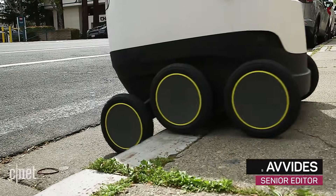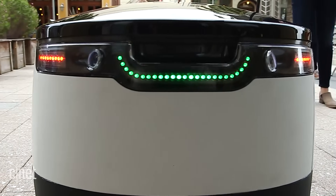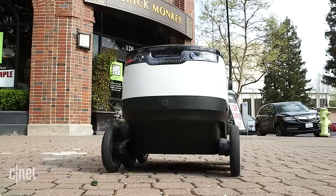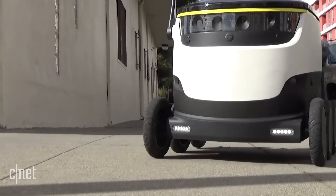What can mount a curb, has six wheels, and is bringing a fresh burrito to your door? A food delivery robot, of course! Inside this Starship bot is a meal ordered through DoorDash. It's coming soon to a sidewalk near you, as long as that sidewalk's in Redwood City, California.